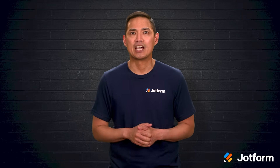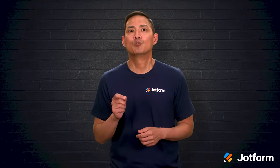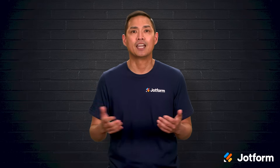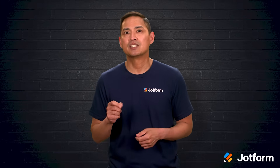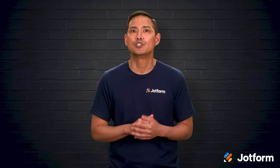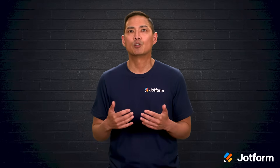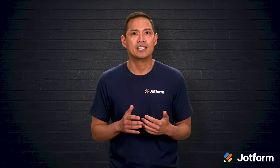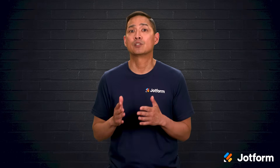I'm Noel with JotForm, and in this video we will explore interactive voice response, better known as IVR. From the basic press 1, press 2 menus all the way to AI-driven conversations that feel almost human. We'll cover how it works, why businesses rely on it, where it shines, where it can stumble, and how next-generation tools like JotForm AI voice agents raise the bar. Let's jump right in.